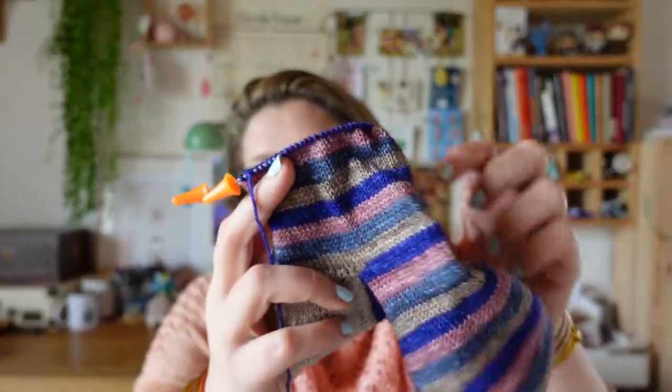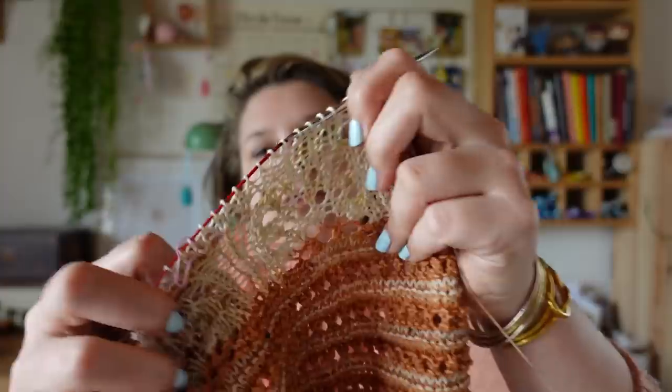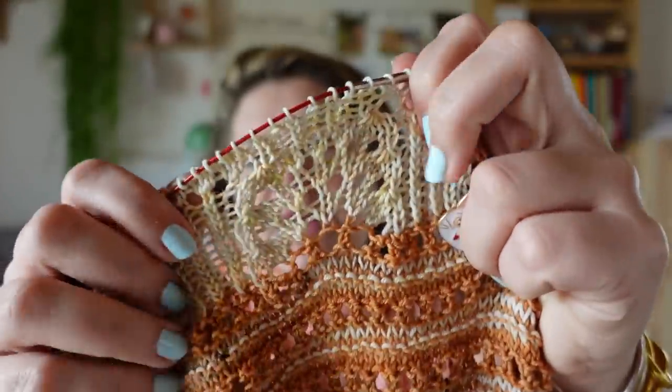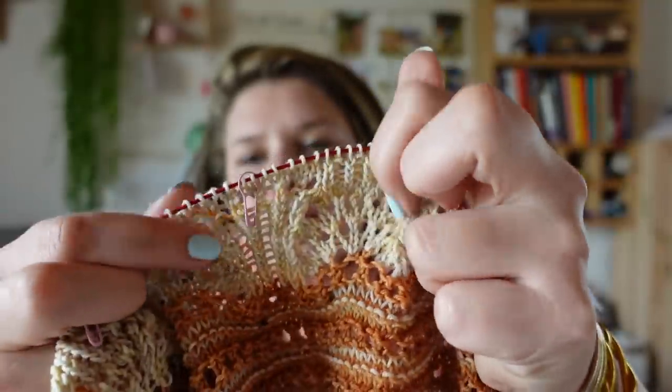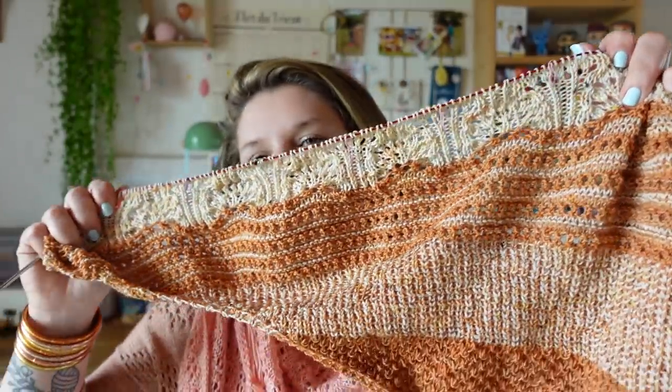Ma petite chaussette avance bien. On est mercredi, l'objectif c'est de la finir avant la fin de la semaine — je serai vraiment contente. J'ai aussi avancé sur la dentelle du châle. Je vous avais quitté au tout début de la dentelle. J'ai répété un motif, j'ai commencé le deuxième. Ce passage où on décale le motif, je trouve ça un peu perturbant, mais après ça repart bien.